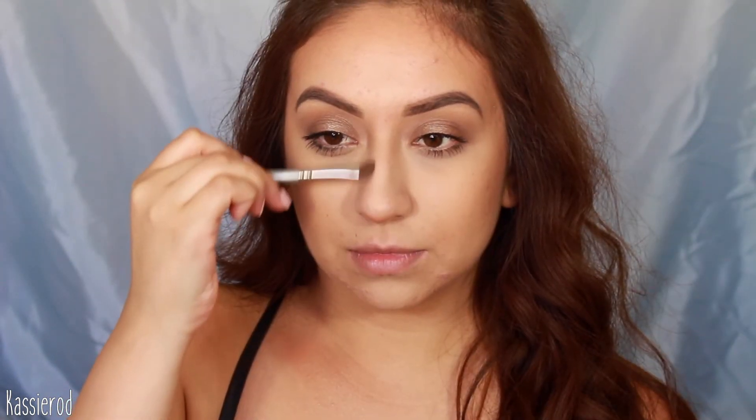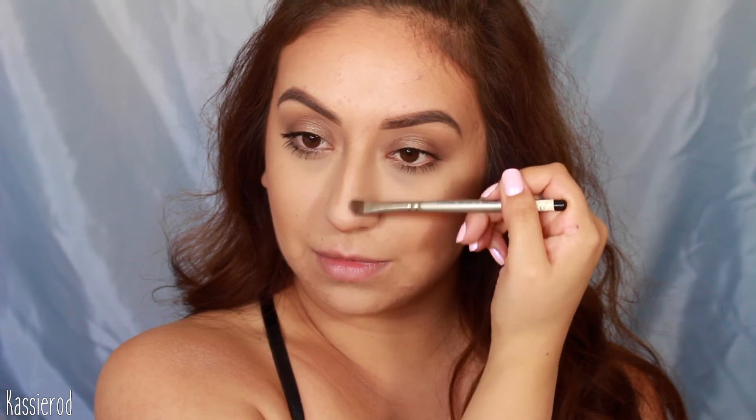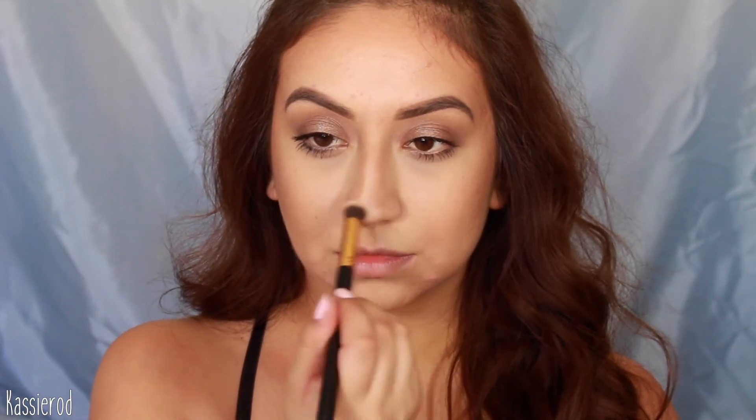To bronze I'm going to use the Ulta Matte Bronzer in the shade Warm on this big fluffy brush from BH Cosmetics. I recently got these brushes and I seriously can't put them down — I'll have them linked down below. Then to further sculpt my nose I'm going to use the Hoola Bronzer. You can definitely skip this step but I love contouring my nose because it gives the illusion of it being a little bit thinner.